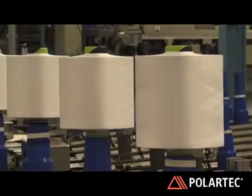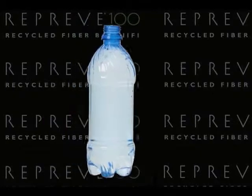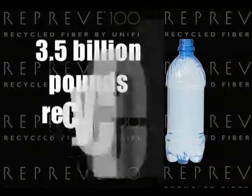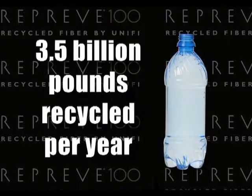The latest numbers show that in the United States roughly 30% of drink bottles are recycled — that's approximately three and a half billion pounds a year. Polar Tech buys millions of pounds of Reprieve every year.